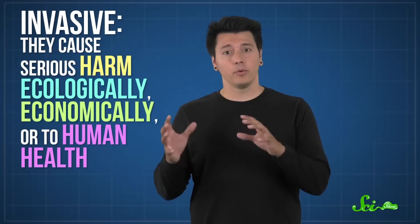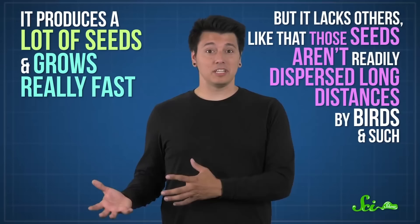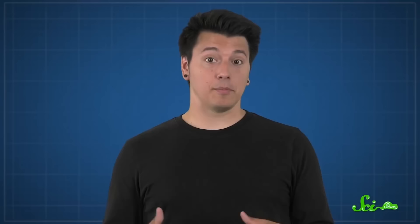Given all this, it might be hard to understand why gardeners brought such a horrific plant around the world in the first place. But not all non-native plants become giant hogweed-level menaces, so they probably didn't see it coming. Scientists are still figuring out why some non-native plants become invasive — meaning they cause serious harm ecologically, economically, or to human health — when others don't. Giant hogweed has some characteristics typical of aggressively invasive species, like producing a lot of seeds and growing really fast, but it lacks others, like seeds that are readily dispersed long distances by birds. By studying species like giant hogweed, researchers can better predict what garden favorites will wreak havoc.